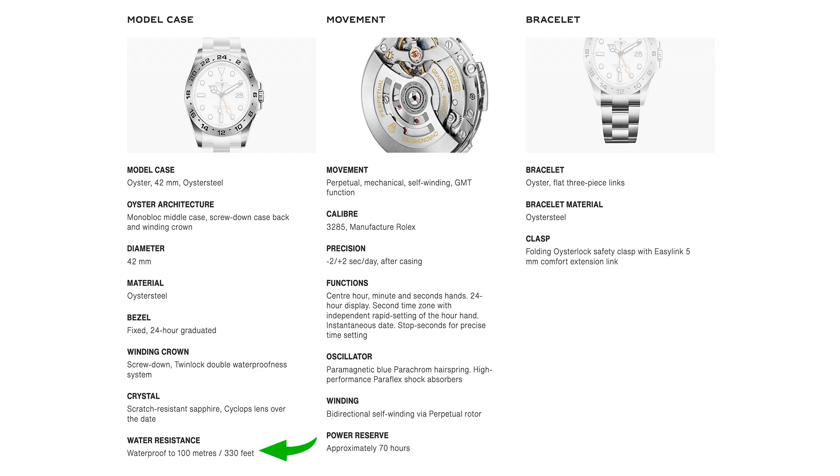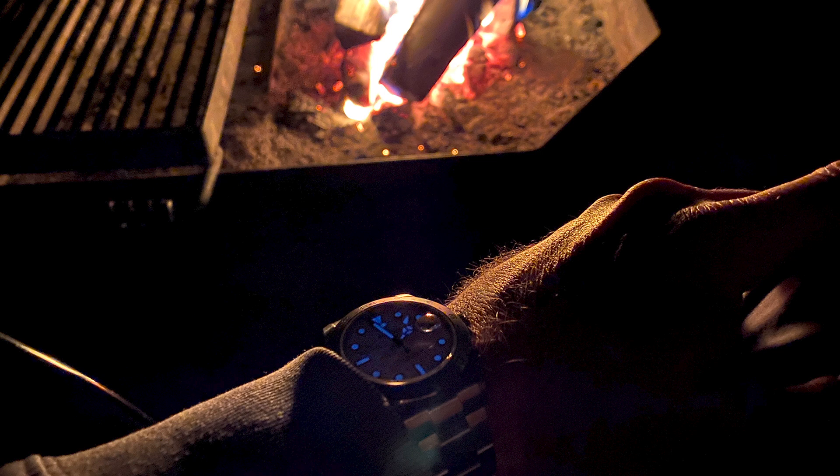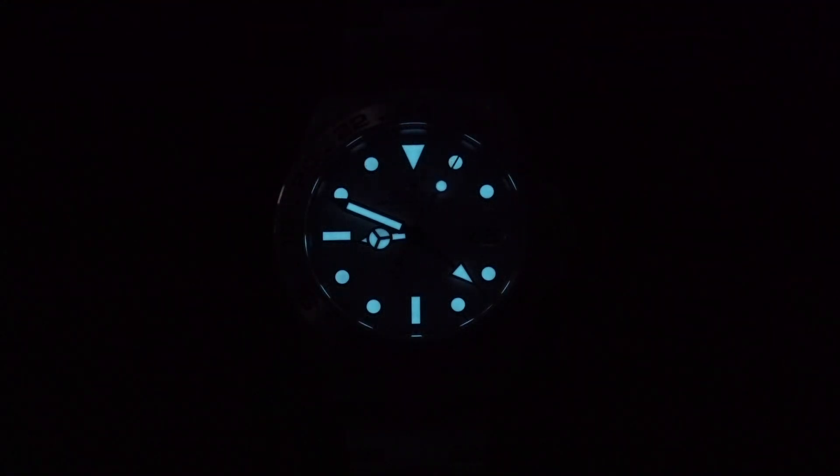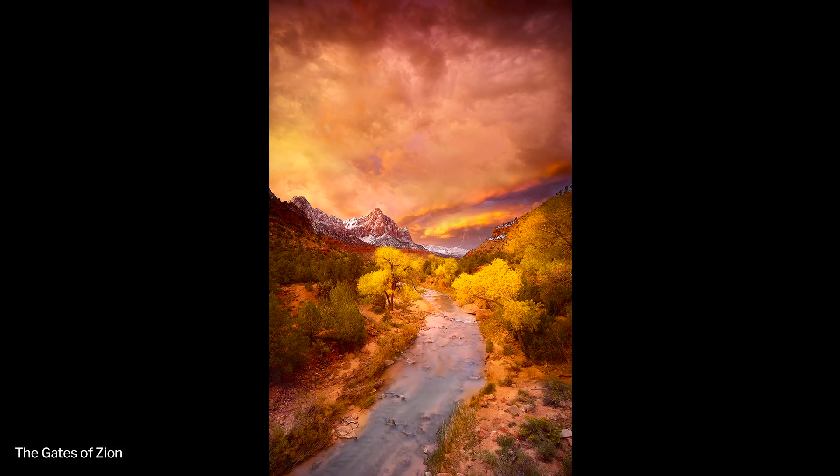Water resistance: this is rated for 100 meters. From my personal experience, six meters, it's golden. I have not gone deeper than that, but six meters so far, no problems. I get a lot of questions about the lume on this watch, and it is very, very good — one of the best I've actually ever seen. If you walk around all day with this watch on outside, it'll pretty much last the night. I was just out in Zion hiking all day, and when I wake up an hour and a half or so before the sun comes up, this was still full loom and very legible. So the lume is very good on this watch.